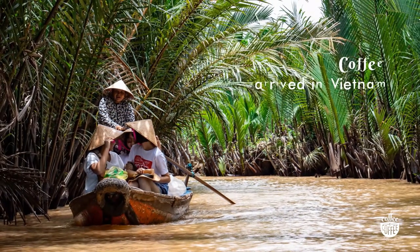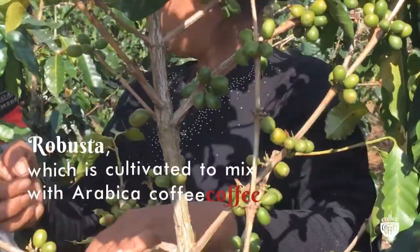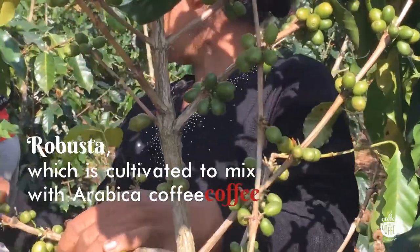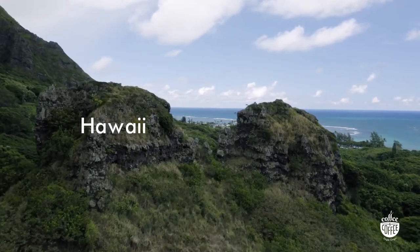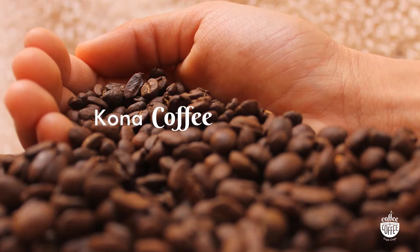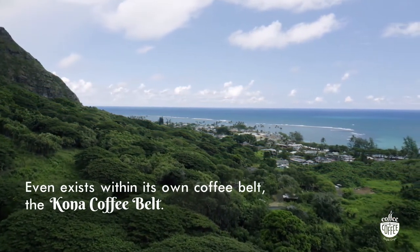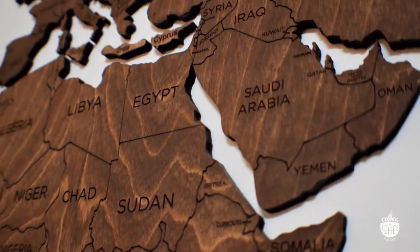Coffee arrived in Vietnam with French missionaries who brought the plant with them. Today, Vietnam holds second place in the world in terms of coffee production, mainly thanks to Robusta, which is cultivated to mix with Arabica coffee. In Hawaii, we can find one of the most expensive coffees in the world — Kona coffee. This coffee is grown in ideal conditions under the active Mauna Loa volcano and exists within its own Kona coffee belt.